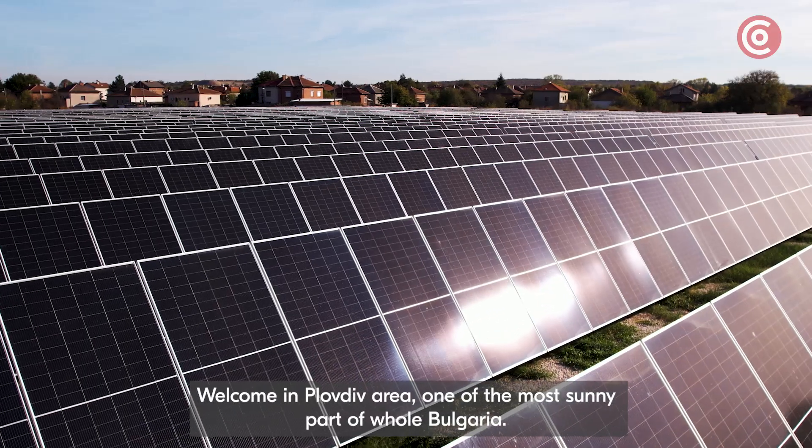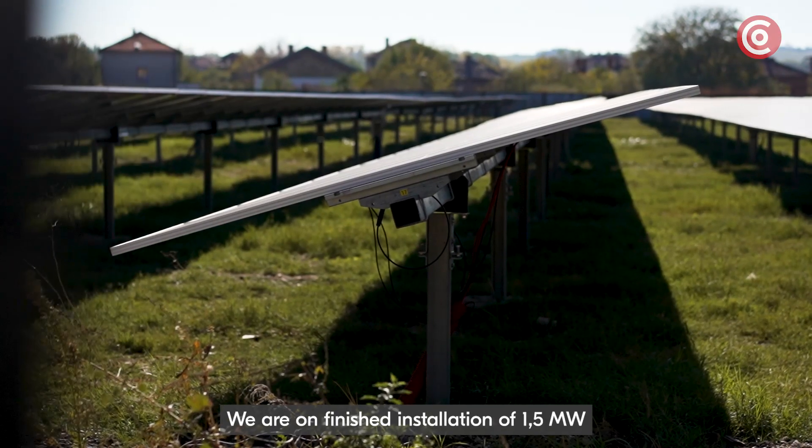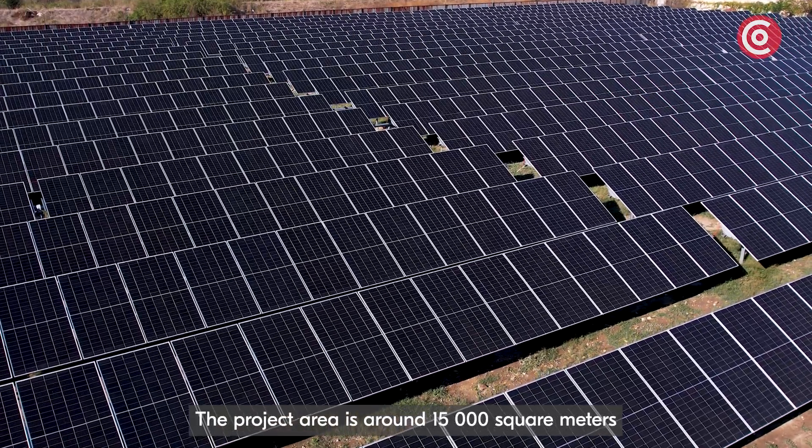Welcome to the Plovdiv area, one of the most sunny parts of Bulgaria. We are on a finished installation of 1.5 megawatt based on our Korob tracker system. The project area is around 15,000 square meters.